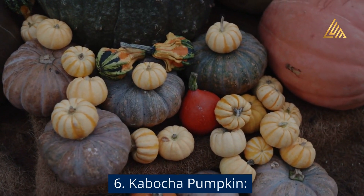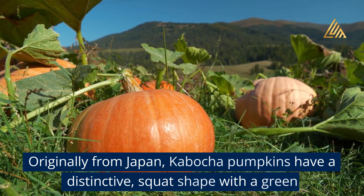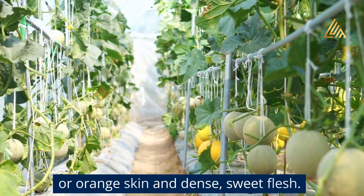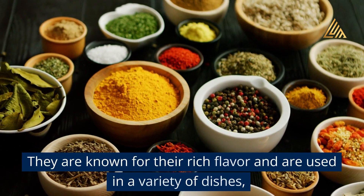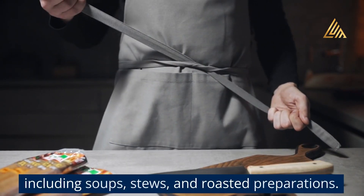Kabocha Pumpkin: Originally from Japan, Kabocha Pumpkins have a distinctive squat shape with green or orange skin and dense, sweet flesh. They are known for their rich flavor and are used in a variety of dishes, including soups, stews, and roasted preparations.